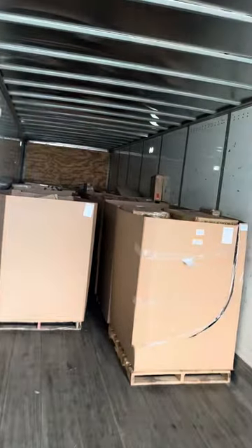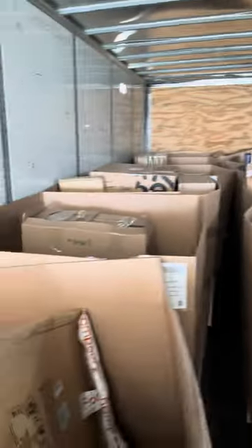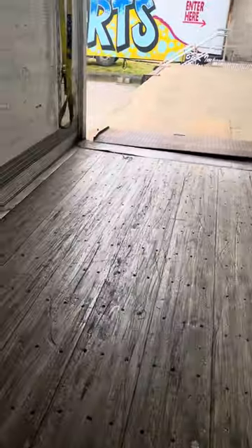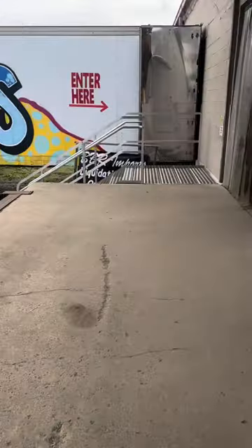We still have a ton more back here and these things are stacked full. I don't even know what's in them, but these will be available this weekend. I'm so excited for you guys because you guys will get some awesome Amazon pallets.